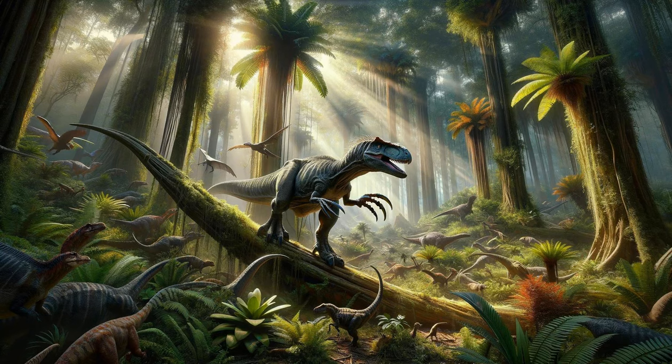The Bizarre Therizinosaurus. The Therizinosaurus is one of the most unusual dinosaurs, known for its gigantic claws, which could reach lengths of up to three feet. Originally thought to be a carnivore, further study has suggested that this dinosaur was likely herbivorous, using its claws for vegetation gathering or defense. Its strange body shape, with a broad torso and long neck, adds to its mystery, making the Therizinosaurus a subject of much speculation and interest in the paleontological community.